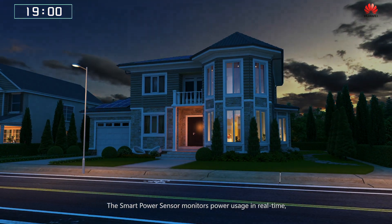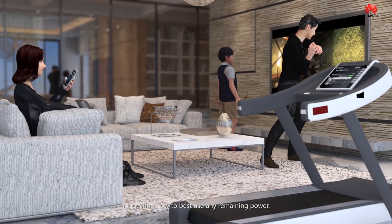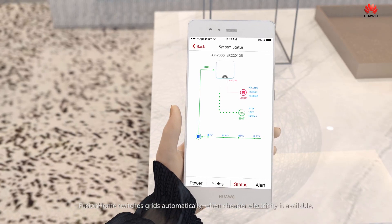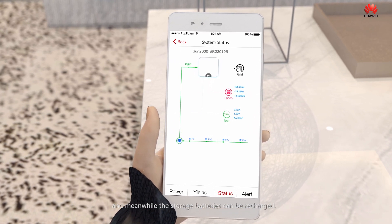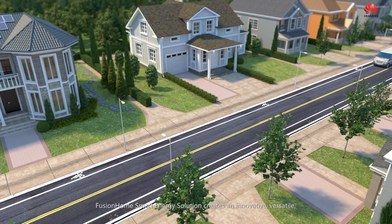The smart power sensor monitors power usage in real time, suggesting how to best use any remaining power. Fusion Home switches grids automatically when cheaper electricity is available, and meanwhile the storage batteries can be recharged.